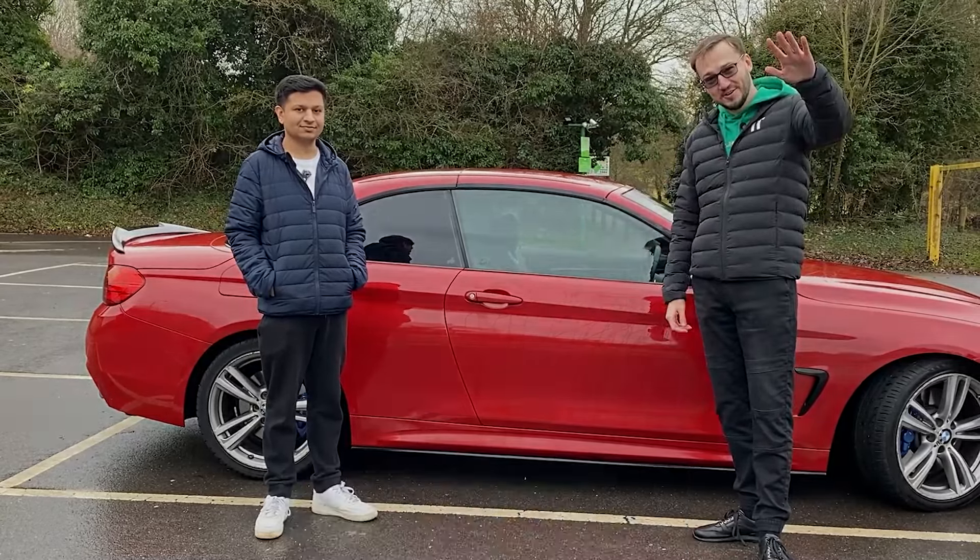Thank you Niem for sharing your experience with the car and for agreeing to participate in this review. And thank you guys for watching. Please leave likes, comments, subscribe, and maybe you have other questions for Niem. See you!